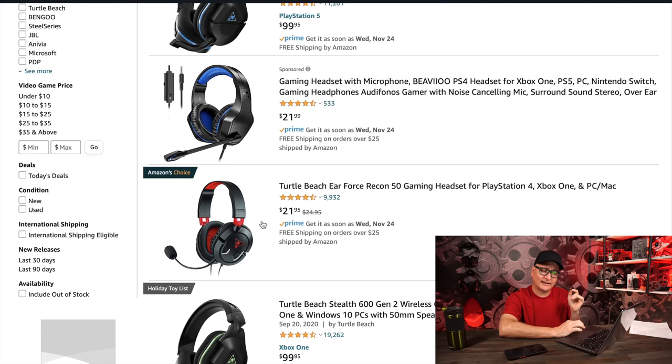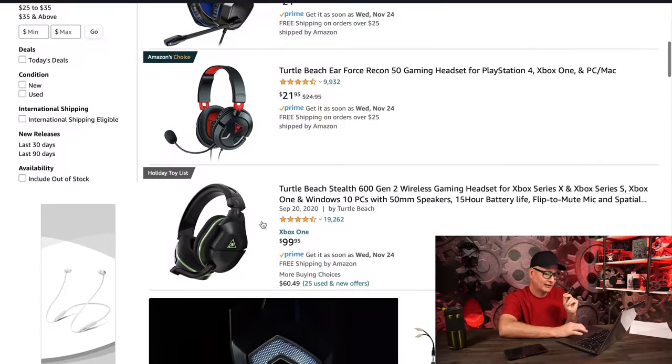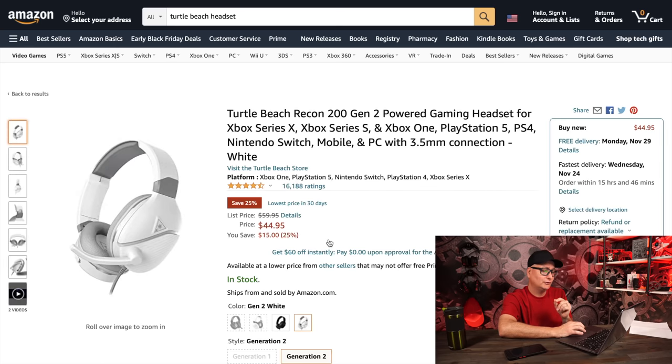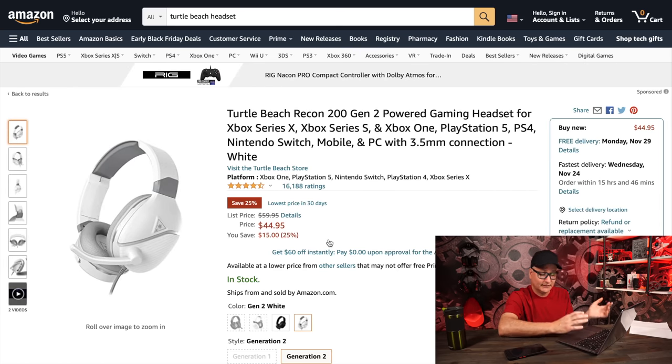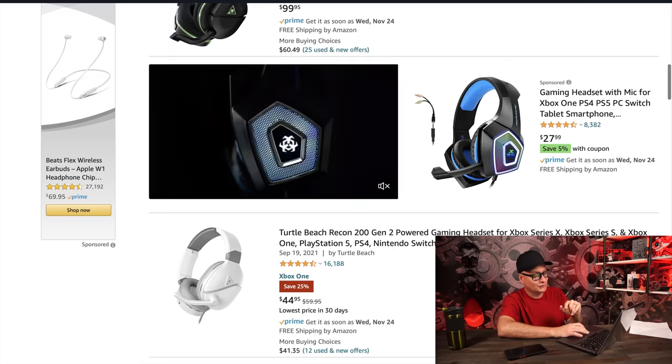Now Turtle Beach headsets — I don't see the 600 and 700 Gen 2s on sale yet; I'd love to see a discount on those. But they do have the Recon 200 Gen 2s. The 200s are awesome — they made them even better with the Gen 2 update. At $45, this headset punches above its weight. It's great for console because it has a built-in amp; you charge it, power it on, and the sound is incredible. It was the best 3.5mm headset on PS4 because it really punched the volume. The Gen 2 also fixed the tight clamping force of the Gen 1.